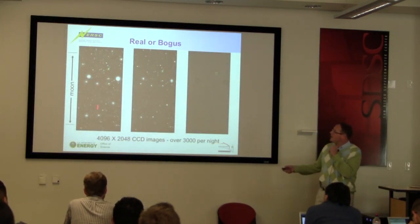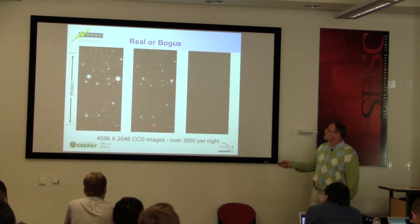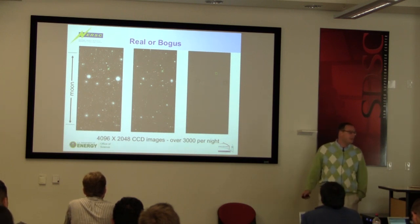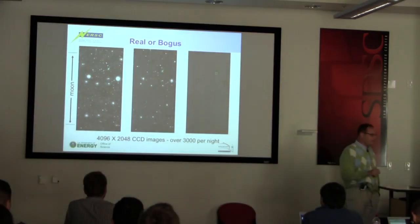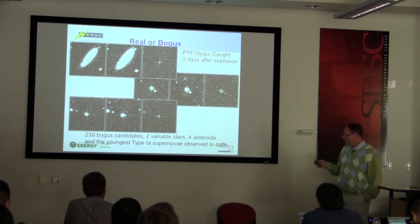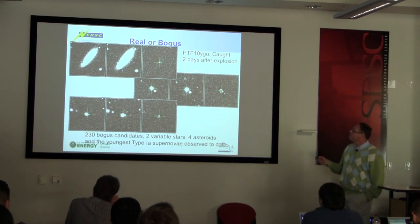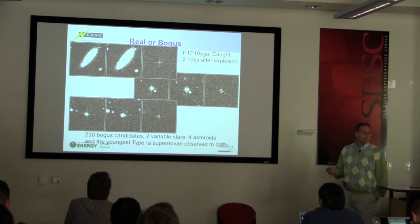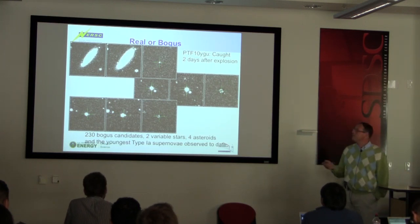This is a typical run of what a subtraction looks like: reference image, the new image, and the subtraction. We get about 3,000 of these a night on a good clear night. You can see all these smudges correlated with stars — this is actually a very clean subtraction. Here's a galaxy: a nice known nearby galaxy, and here's the supernova. No chance you'd see that just by blinking the images. This was PTF-10YGU, caught a couple days after explosion and sent to the Hubble Space Telescope four days after we detected it for the first ultraviolet observation with the STIS camera.